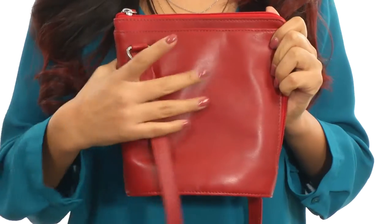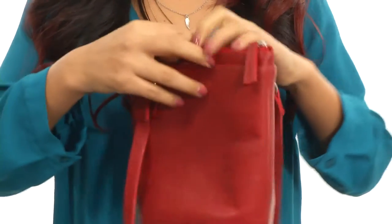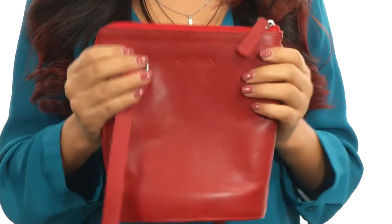Hi everyone, I'm Nellie and this is Hideside, my favorite travel bag from Scully. This bag is made of smooth leather with a shoulder strap. There's a slip pocket on the front and on the back for anything you need to grab quickly, such as your phone.